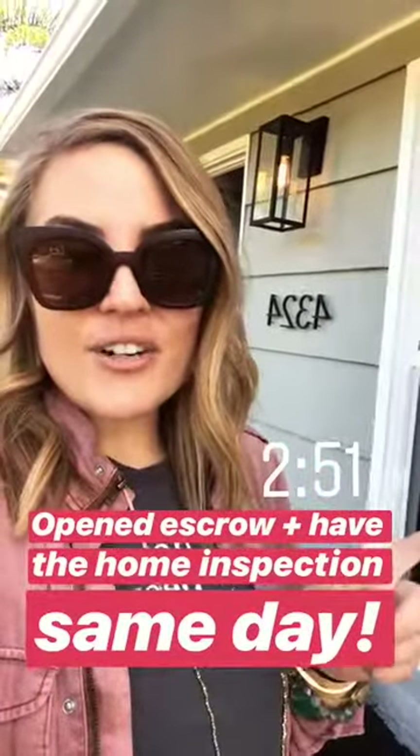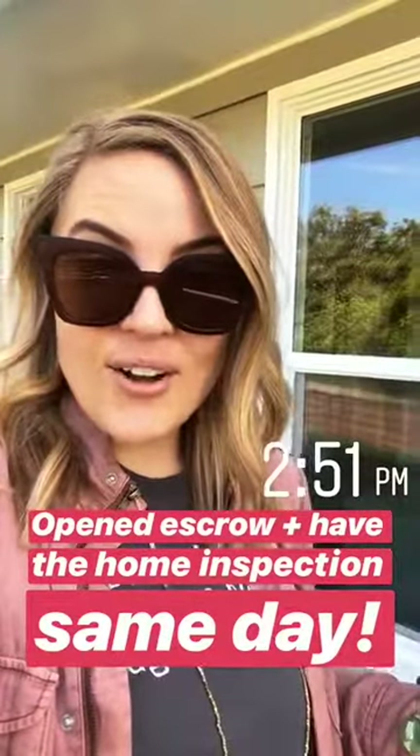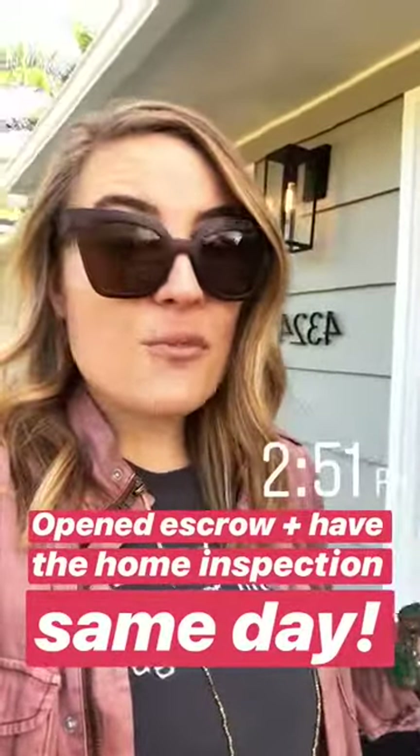What's up you guys? It's Lauren. I'm super excited — I just got an offer accepted for my buyers this weekend. We opened escrow today because of the holiday, and we're going to be closing in 14 days, so I'm actually here already for the home inspection.